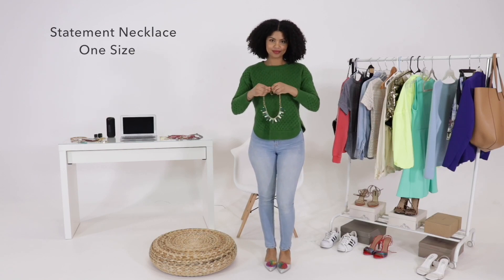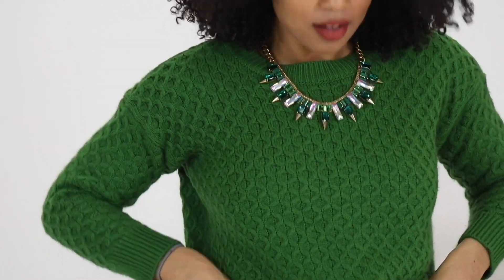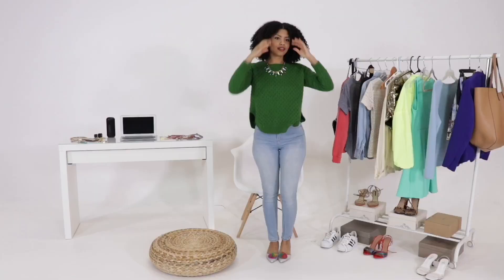Then we're going to go to this statement necklace — green jewels with clear iridescent jewels as well, sharp studded gothic-like detail.